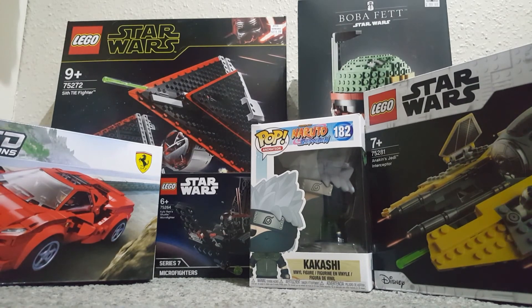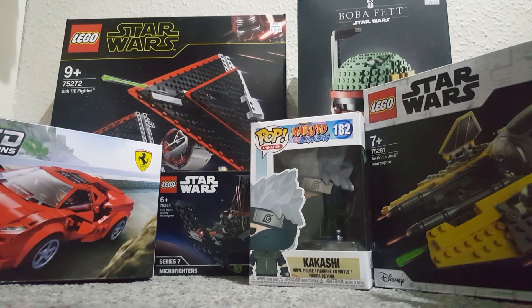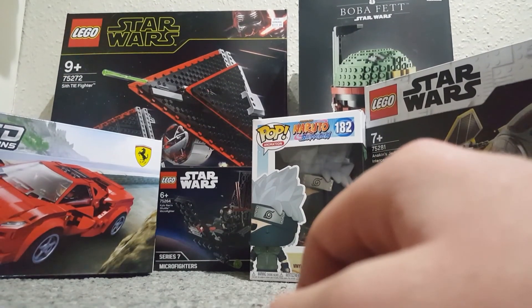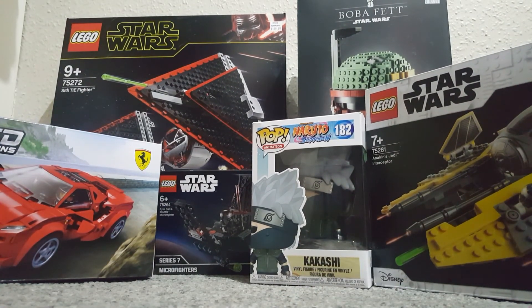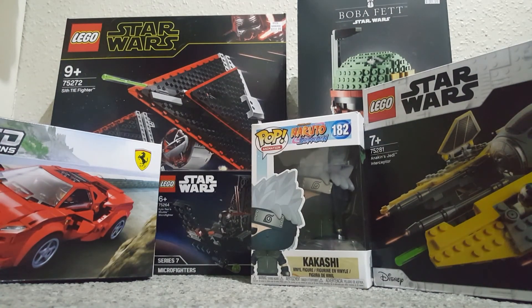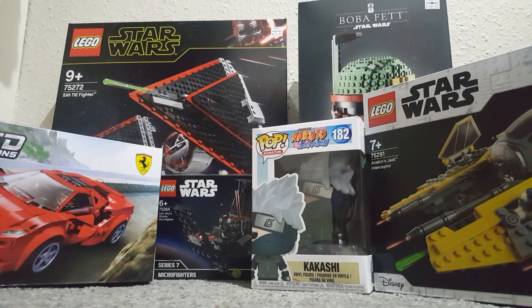So yeah, this is all I got. I'm not going to bother trying to fit the shirts in. But yeah, it's a lot of cool stuff. A summary of what we got: the Fett Helmet, Kakashi Pop Vinyl. And that's all for the video. I will see you all in the next one. Bye.